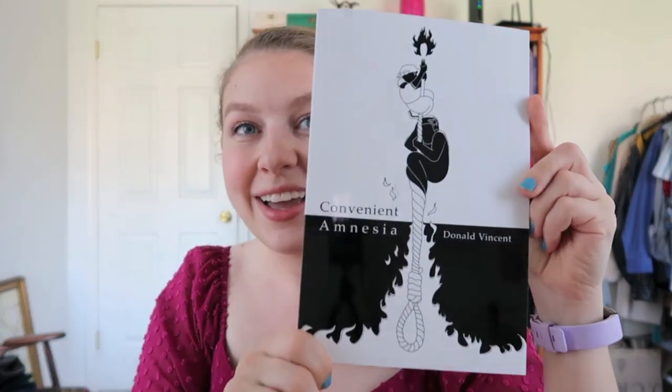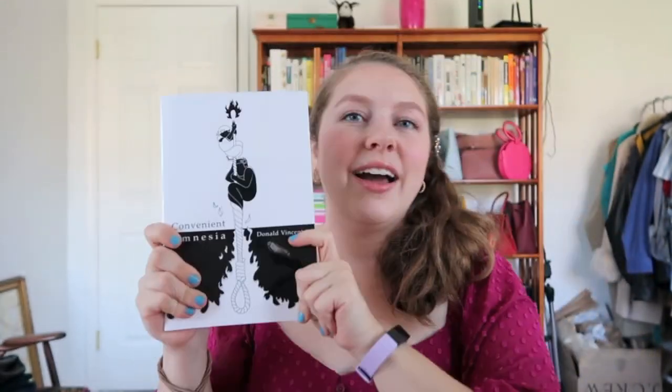This special one — my friend Donald from college wrote a book called 'Convenient Amnesia,' and I cannot recommend it enough. He's a beautiful poet and I think it's incredibly timely with the climate of our country right now, so check that out. I'll link it down below. And I've already shared a full video on this fitness journal — it's the Commit 30 fitness journal, the undated one. I'll link straight to that video, or it's only two or three videos back on my channel, so you can see a full tour of this journal.